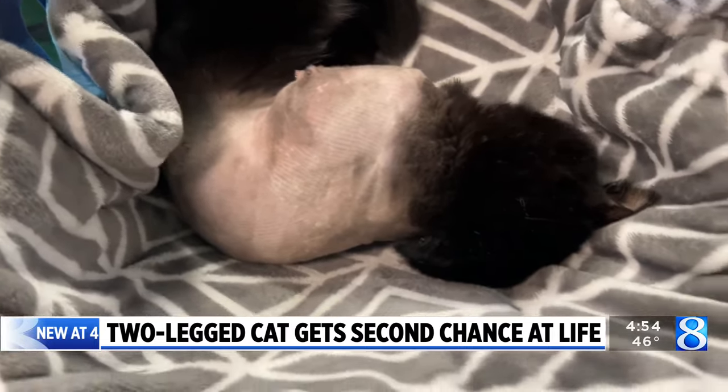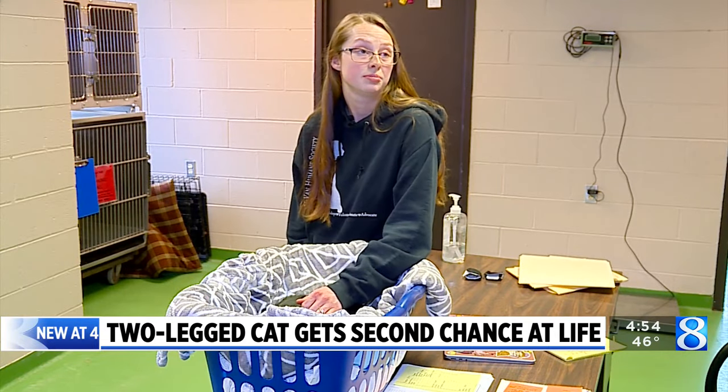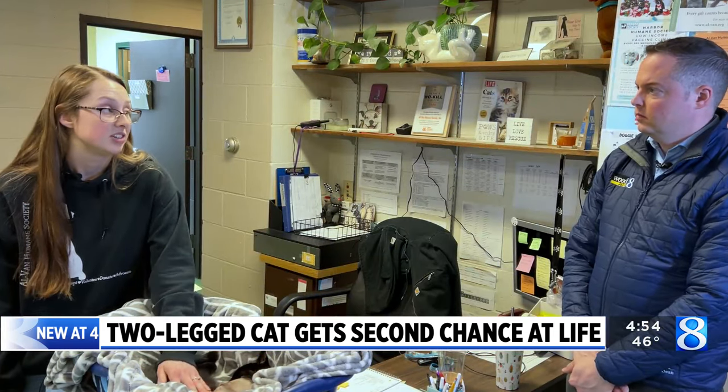The staff says they didn't know what caused the injury. It's very possible that he could have gotten caught in a snare trap that you would use for coyotes or other animals. It's also possible somebody did it to him intentionally.